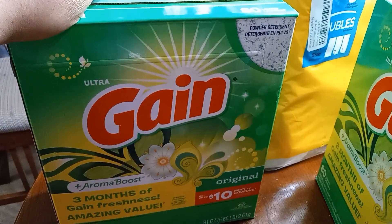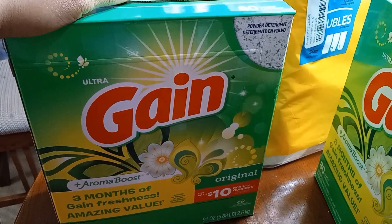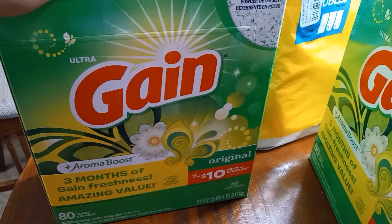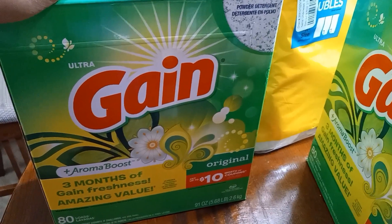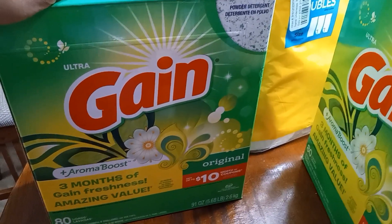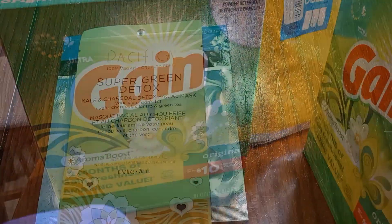I got three — you purchase three household products and you get a $10 gift card from Target. So this is one of the three household products. I think I showed y'all I had a Tide detergent as well. So we're still using the Tide. We have this whole Gain 80-load laundry detergent left over.